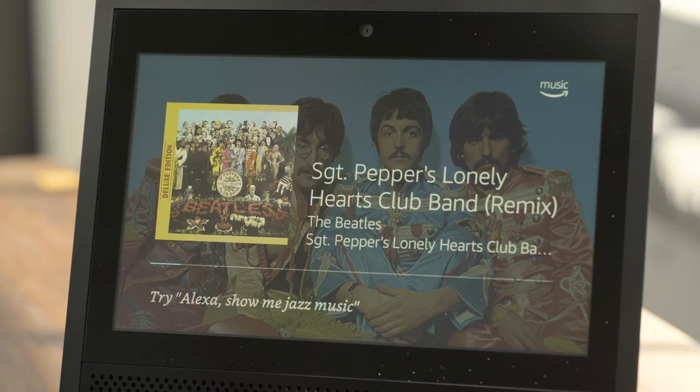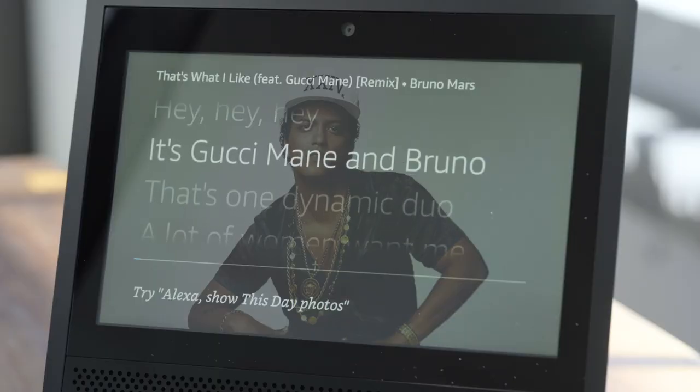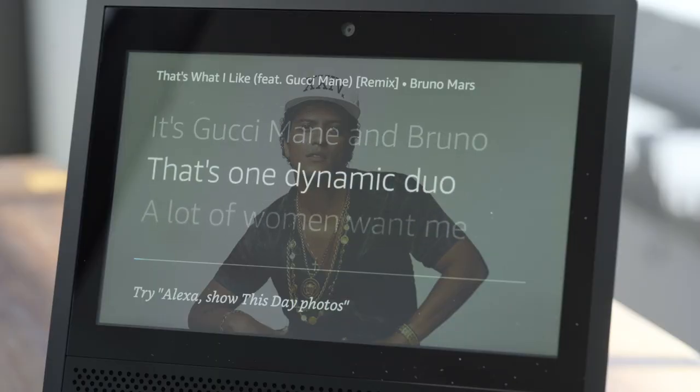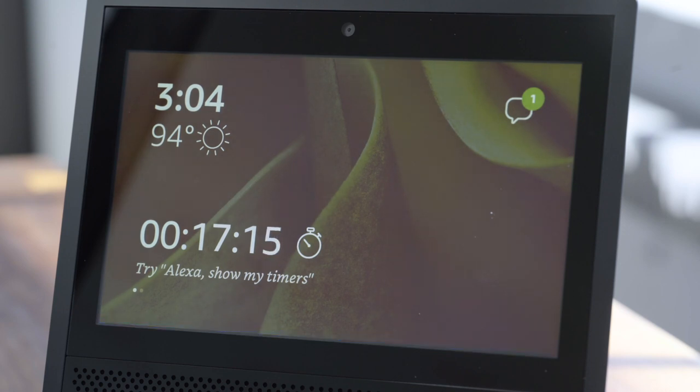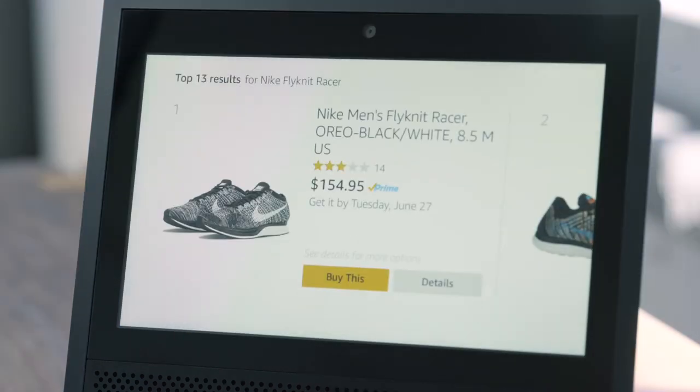The screen's job is to constantly add to what you're asking for or to what Alexa's showing you. If you play a song, the Echo Show will show lyrics on its 7-inch screen. If you set a timer, it'll show you the timer. Have you ever tried to order shoes on an Echo? It's weird. On the Show, you can actually see what you're buying and make sure you're choosing the right thing.